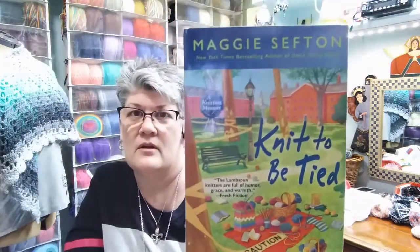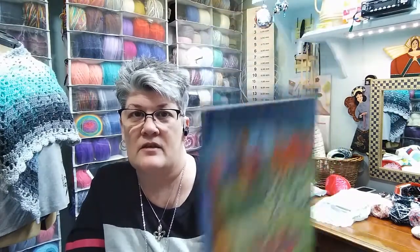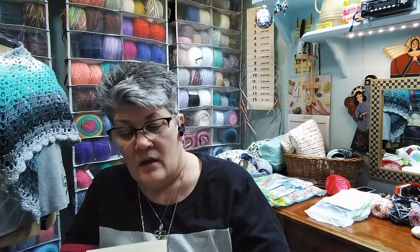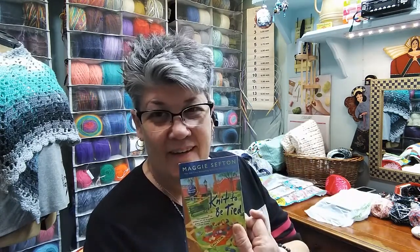We went to Goodwill and I found a book I wanted to read. This is a series by Maggie Sefton — it's a mystery with recipes and a knitting pattern in it. She evidently writes about this town in Fort Connor, Colorado — the Lambspun ladies. It looks like fun.